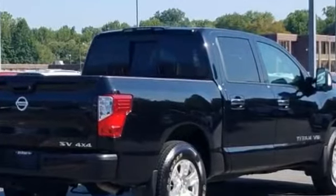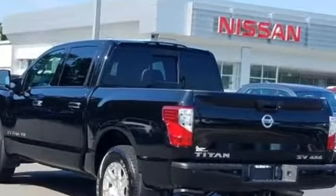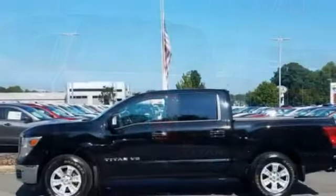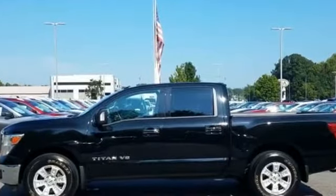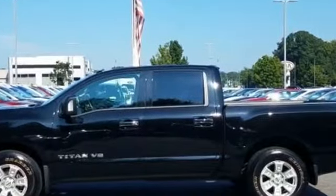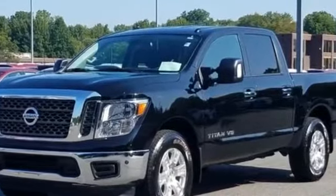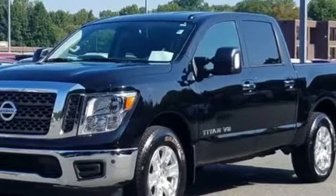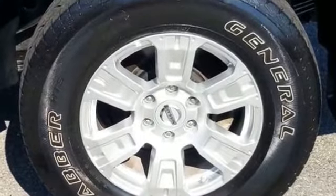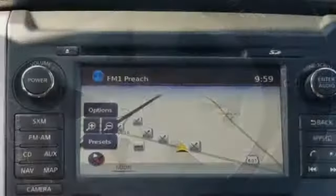Backup camera, satellite radio, four-wheel drive, heated side view mirrors, tinted windows, pass-through rear seat, Bluetooth, brake assist, keyless start, keyless entry, steering wheel audio controls, engine immobilizer, auxiliary input, aluminum wheels, stability control, passenger side airbag sensor, adjustable steering wheel, and traction control. Visit us today — your dream car is waiting.